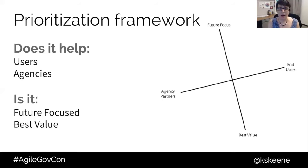So we're going to talk about a prioritization framework — how do I figure out what to prioritize and where it falls? We can apply this framework to any new feature requests, large enhancements, or bug reports. What we start with is: Is this request going to help our users — the citizens interacting with the service? Does it help the agencies, the business owners working on the product? Is it future-focused — will this help us in the long term? And is it going to provide the best value for the time and lift it's going to require?